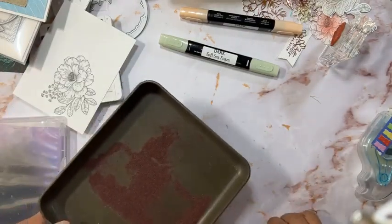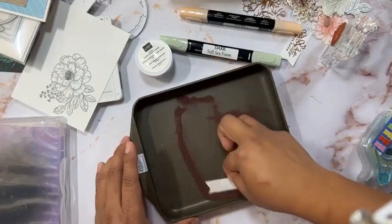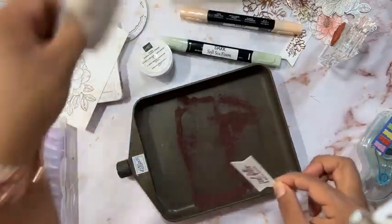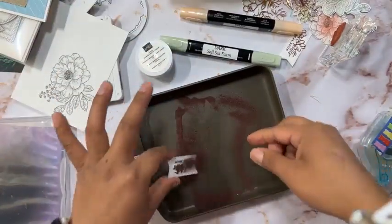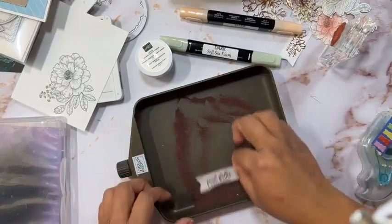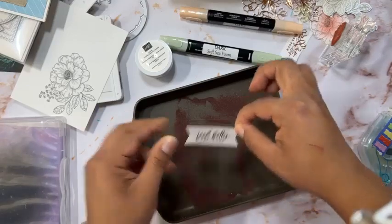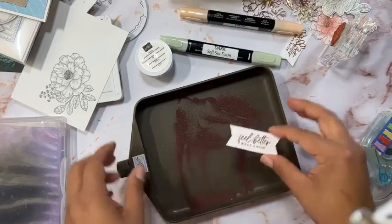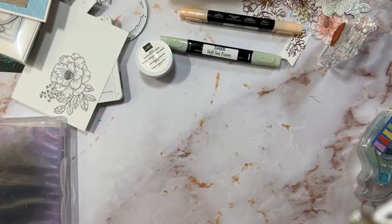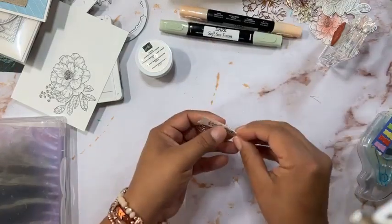I already have some copper stamping emboss powder ready. Oh, I forgot to use my Stamp-a-ma-jig — which is this — and sometimes if you don't use it, it doesn't take the static away. I suggest you use that. Second mistake of this morning! It's okay, you gotta give yourself grace. Then you just heat emboss it using your heat tool.